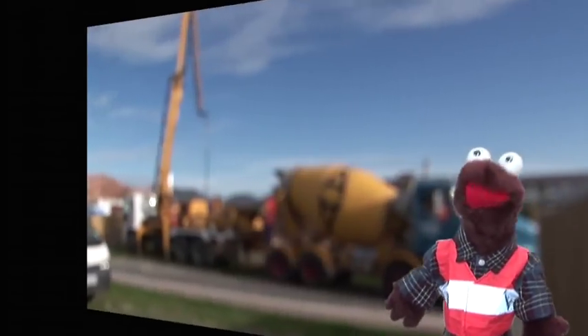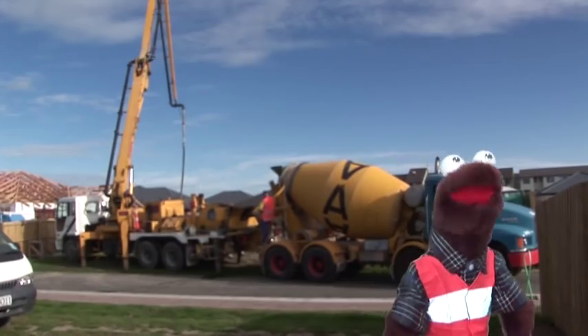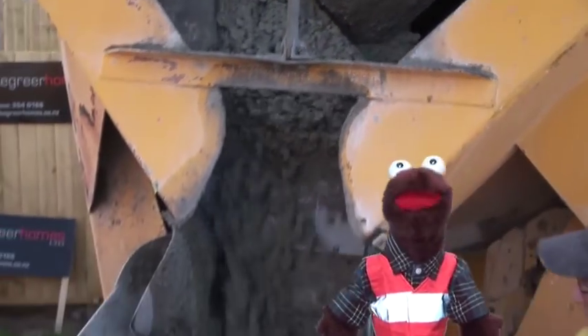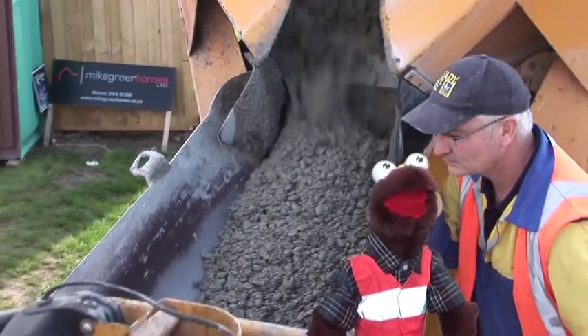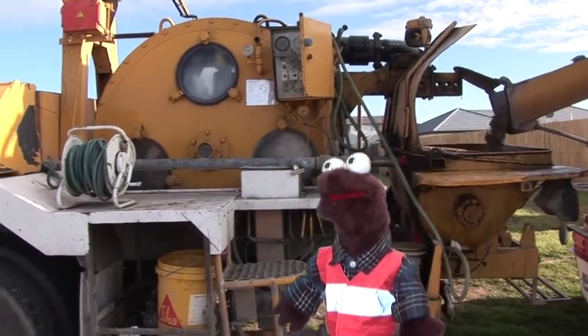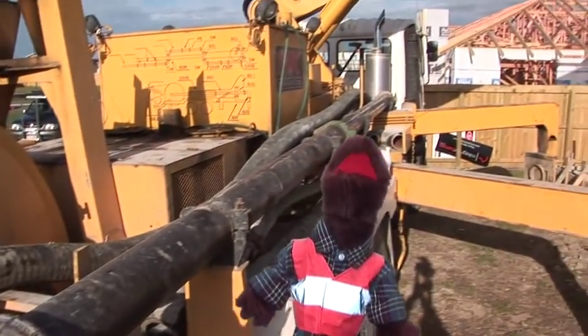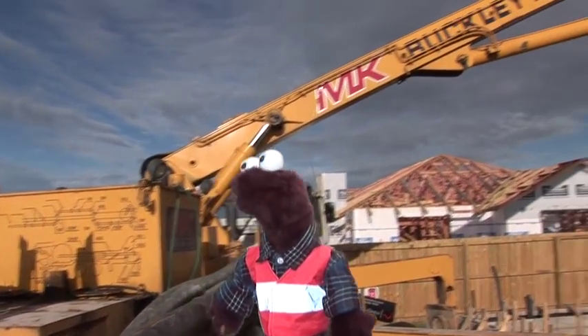And they have to get it right, otherwise the whole house might fall down. First they spin the drum the other way, so the concrete comes out and down the chute. Then it goes into the concrete pump, which sucks up the wet concrete in a pipe and pushes it out just like a giant garden hose.